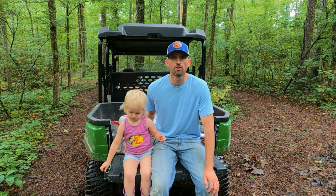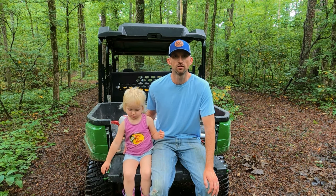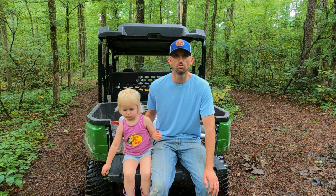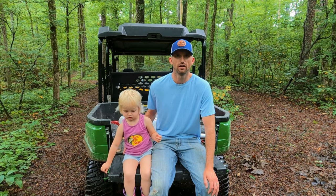Hey everybody, welcome back to Under Parr Acres. It's Zane and Caroline here, and we have made big progress cutting our trails through the woods. We're going to show you all of it today. Last week it was dry and we were able to get the tractor back in the woods with our bush hog, and it makes a world of difference. Stay tuned and we hope you enjoy.